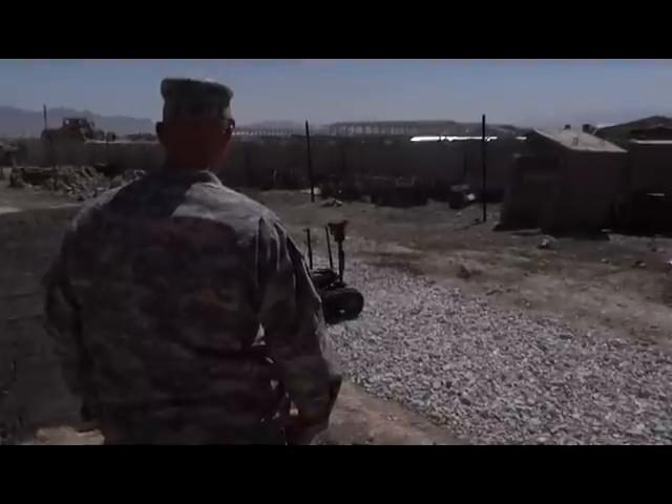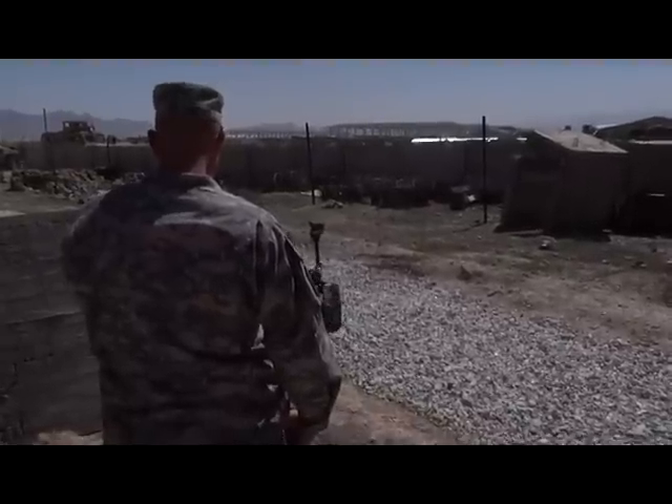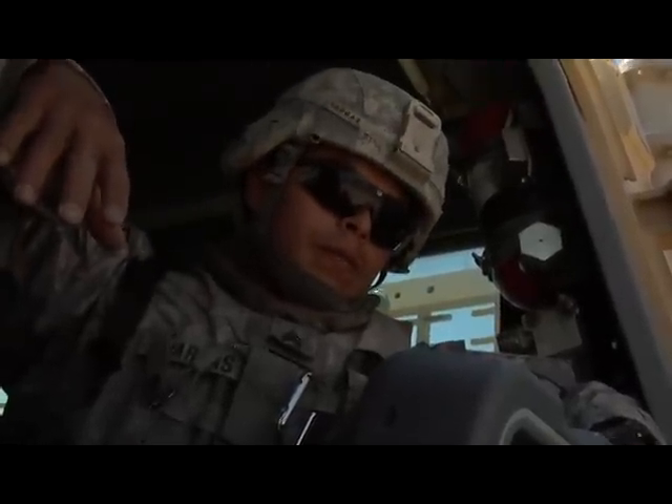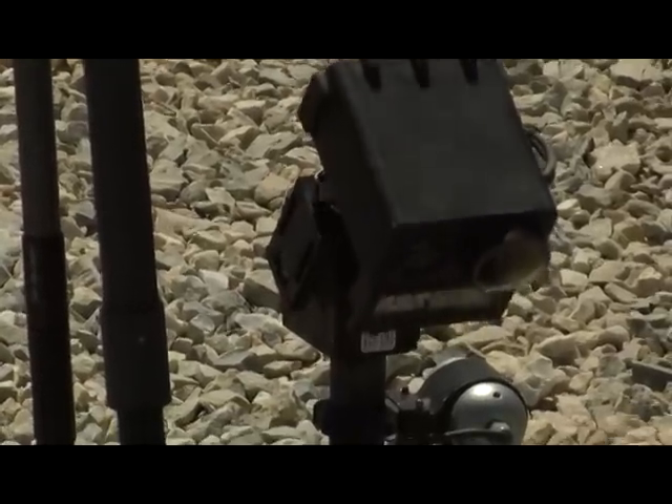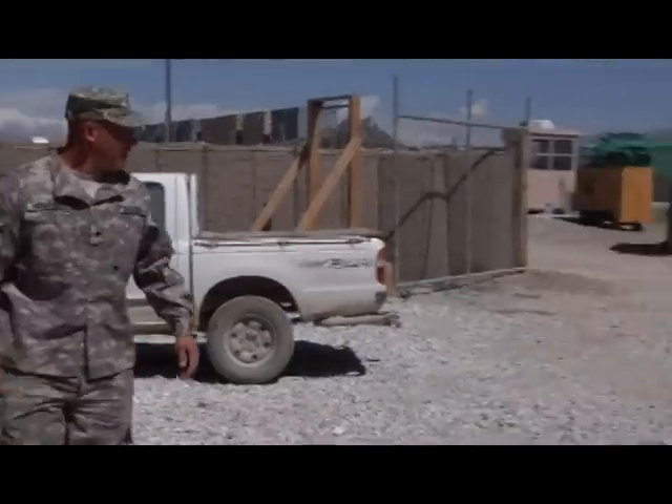We train certified combat engineers on route clearance packages. Here we're training them on how to properly deploy Talon robots. The soldiers attending the course have previously trained with the robots at Fort Leonard Wood and spend five days learning from Sergeant Smith and his team.